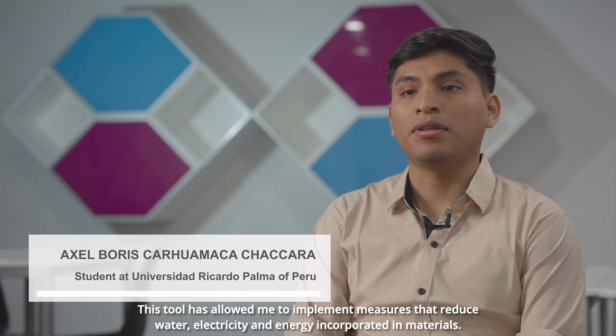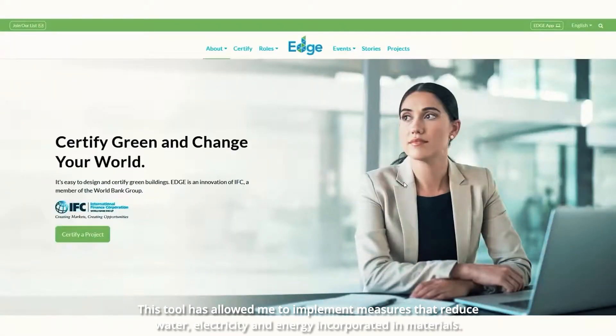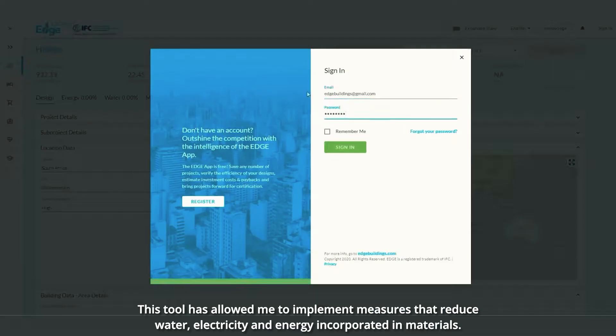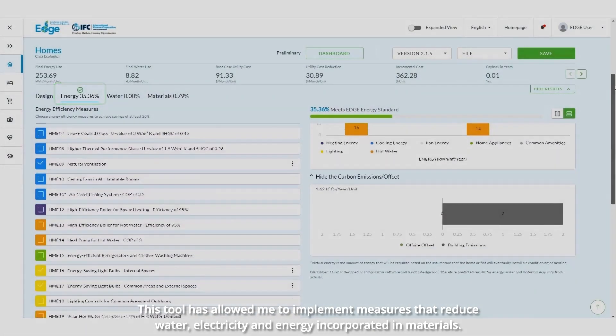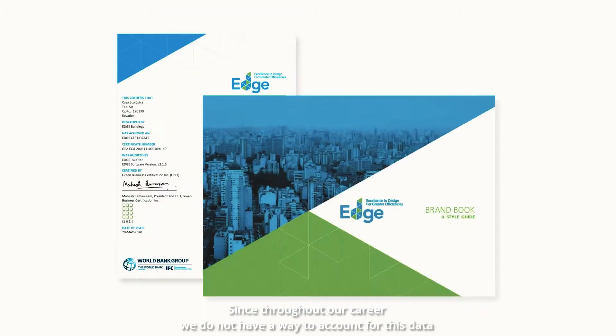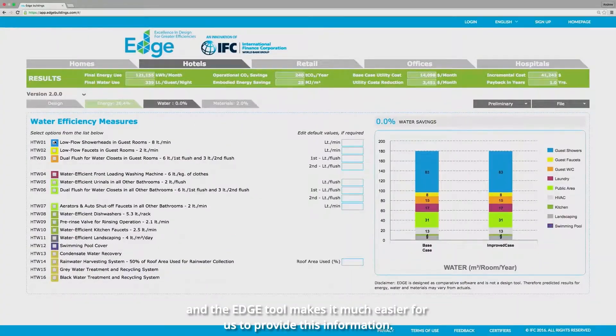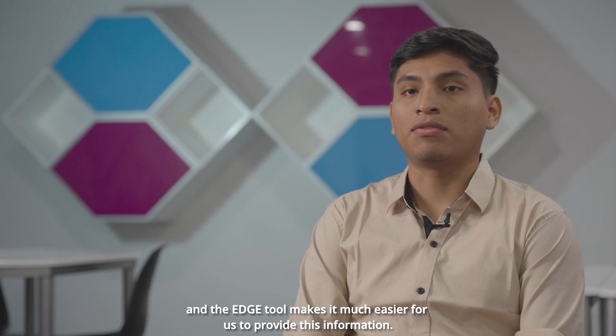I have learned that by taking this course, I was able to know the EDGE tool. This tool has allowed me to interpret and see how to apply measures that reduce the consumption of water, electricity, and energy incorporated into materials. Although we have bioclimatic design during our studies, we don't have a way to demonstrate and show those data. The EDGE tool facilitates me greatly to provide that information.